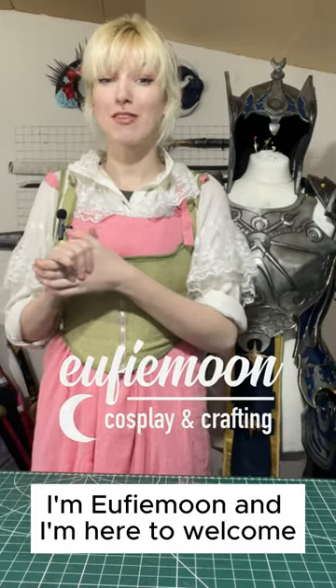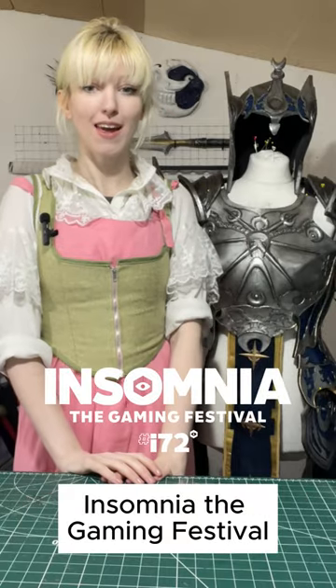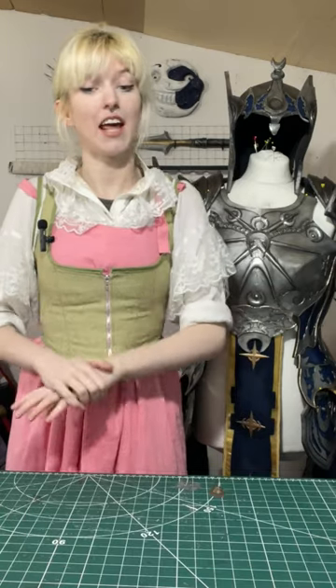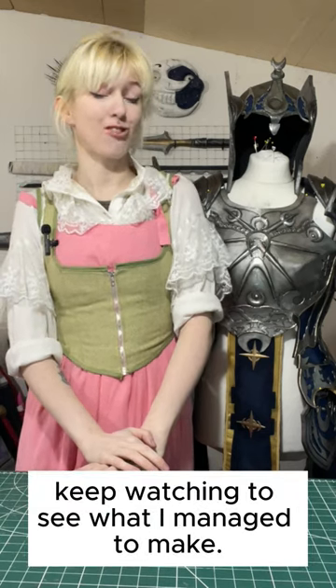Hello everyone, I'm Yuffie Moon and I'm here to welcome you back to week 5 of my Dame Eilin build, kindly sponsored by Insomnia the Gaming Festival. I-72 is rapidly approaching, with this week seeing a huge uptick in productivity, and I finally managed to hit 150 hours put into this build. Keep watching to see what I managed to make.